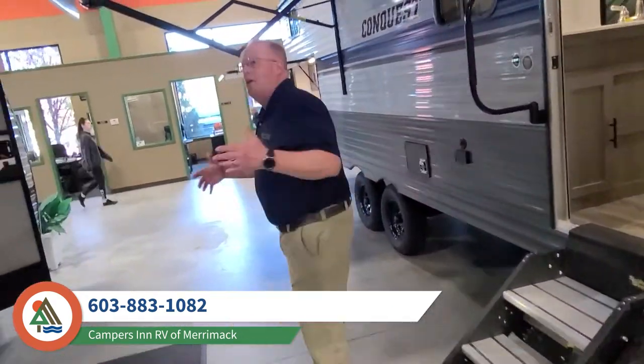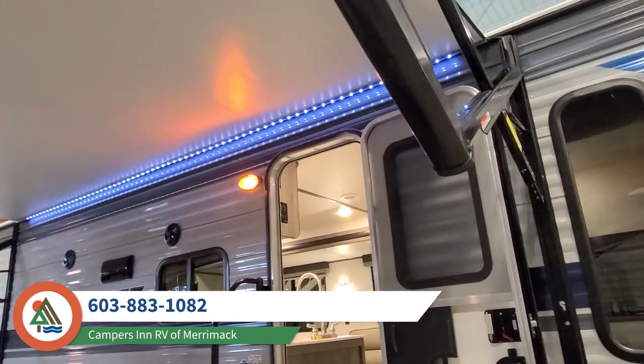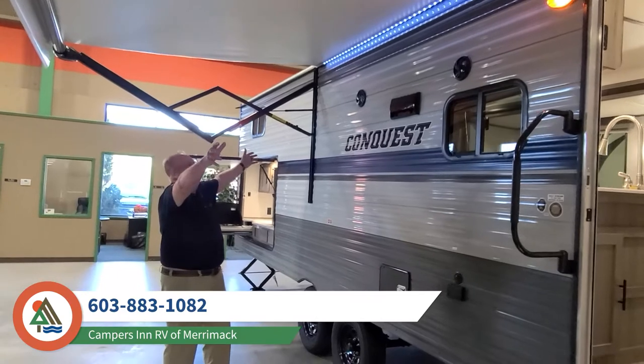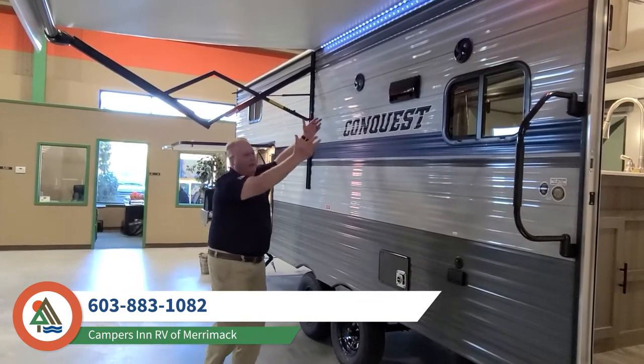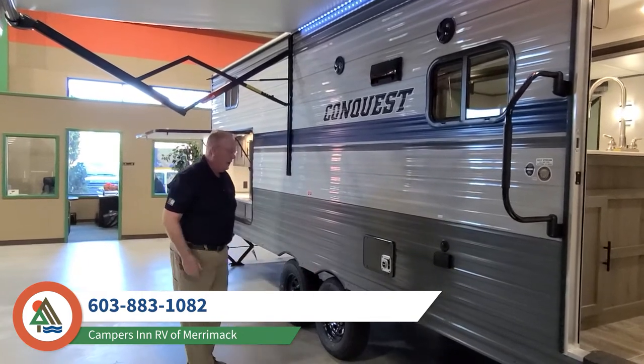Under here we have a big awning. This is where you're going to have your picnic table, this is where everyone's going to gather. You're going to have everything set up out here with your nice illumination, the lighting, and the outdoor speakers to keep your music playing while you're camping and enjoying the outdoors.